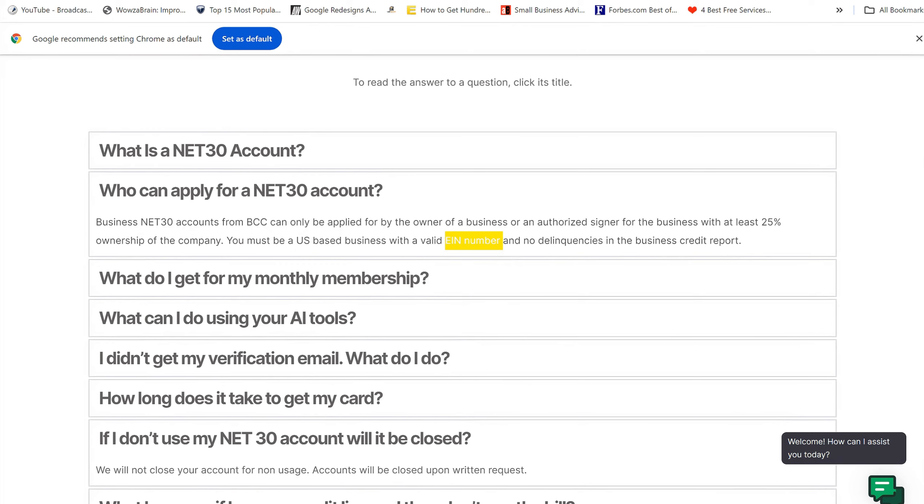Down the road, my understanding is they intend to also report to Dun and Bradstreet, but right now they're reporting to the top business credit bureau, Experian. And I cannot say this enough — this is a very cheap trade line to add to your Experian business credit file.